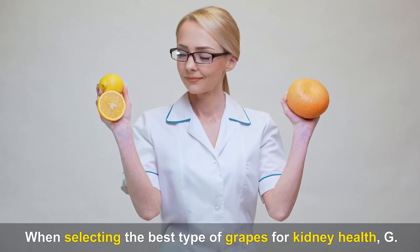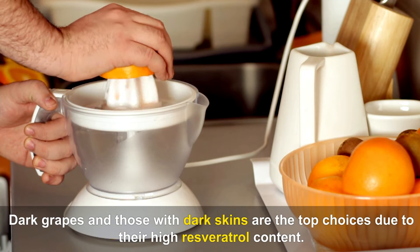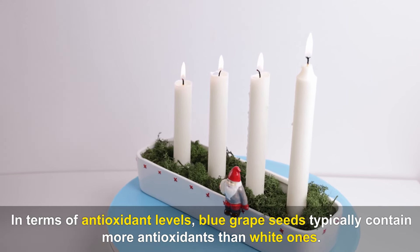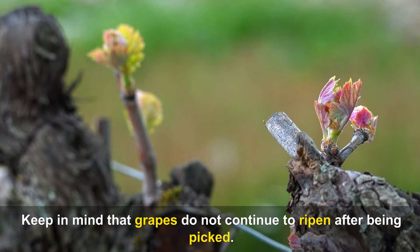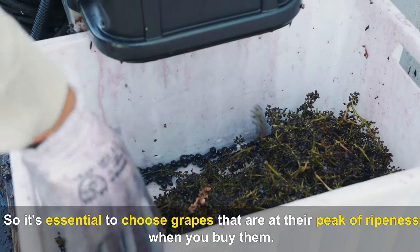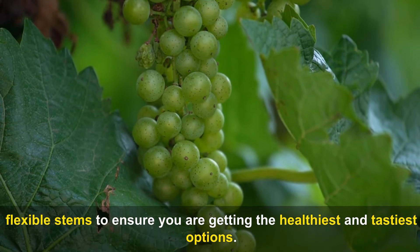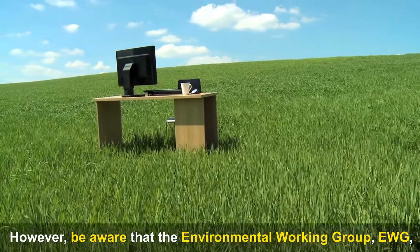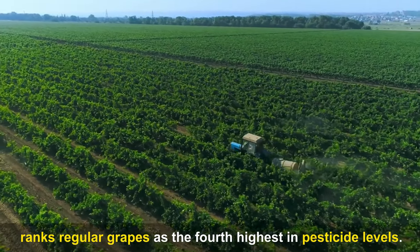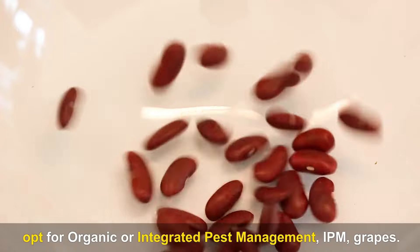When selecting the best type of grapes for kidney health, dark grapes and those with dark skins are the top choices due to their high resveratrol content. Blue grape seeds typically contain more antioxidants than white ones. Keep in mind that grapes do not continue to ripen after being picked, so it's essential to choose grapes at their peak of ripeness. Look for firm, plump, and colorful grapes with green, flexible stems. Be aware that the EWG ranks regular grapes as the fourth highest in pesticide levels, so opt for organic or IPM grapes.